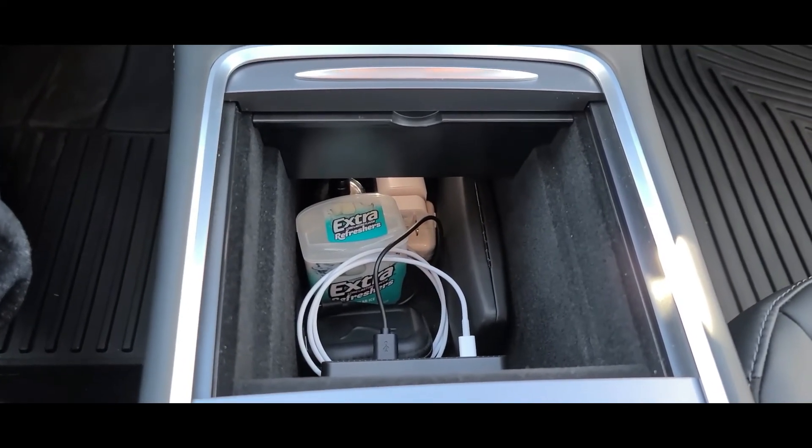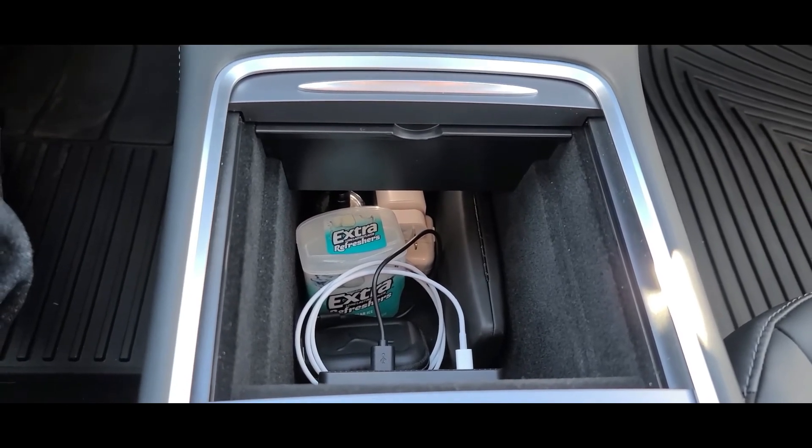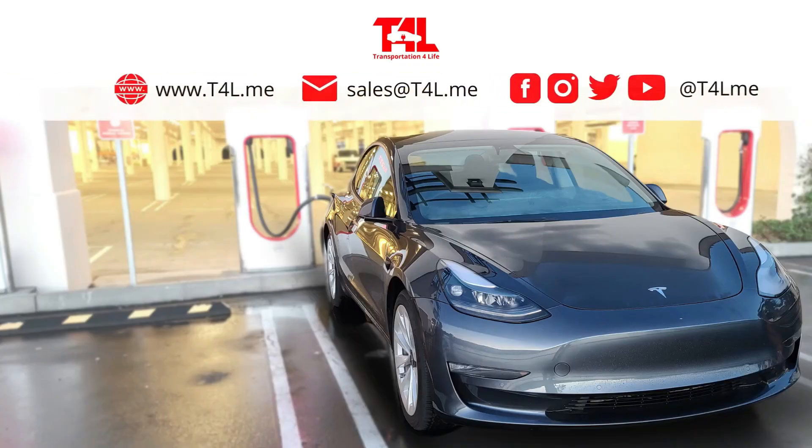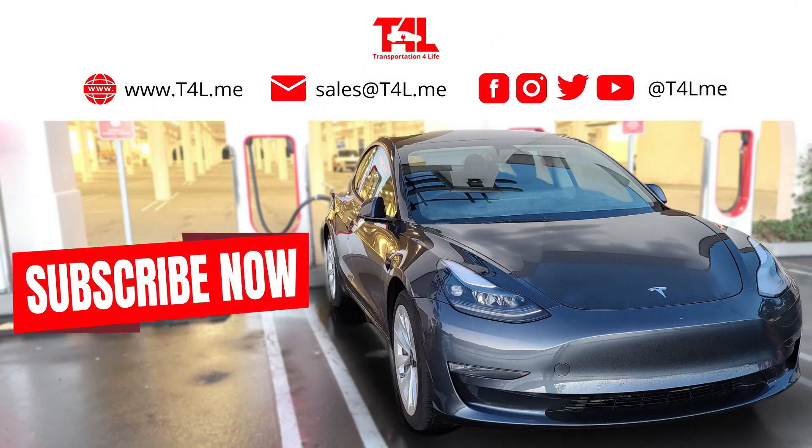Let's see what happens in the next few days, weeks, months. This is Luis Camarena with T4L.